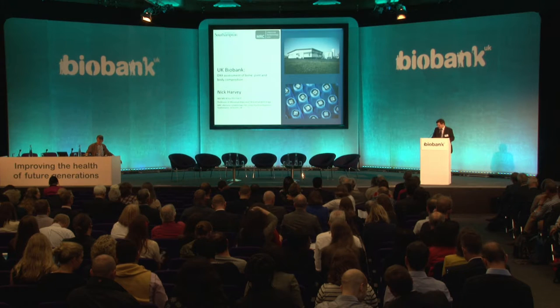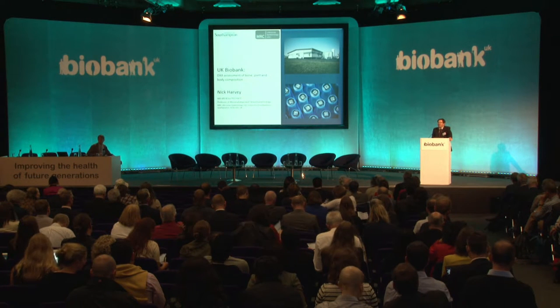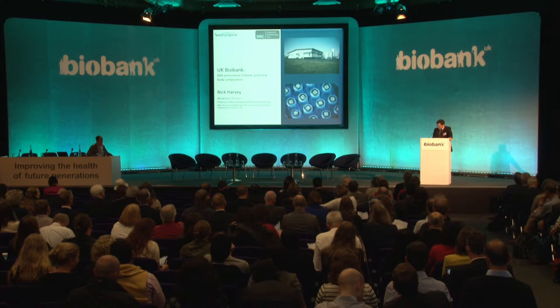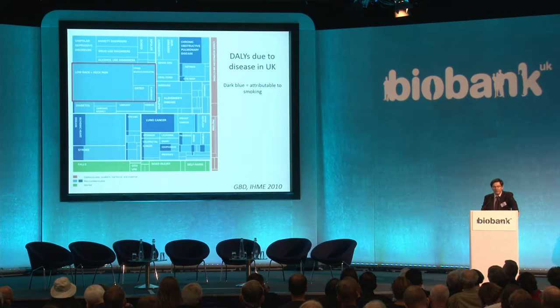Thank you very much. It's a great pleasure to be here today to tell you about the DXA assessment of bone, joint, and body composition. Before going into the details of the protocol, I'll set this in the context of the disease burden and the sorts of things that this modality can tell us about.